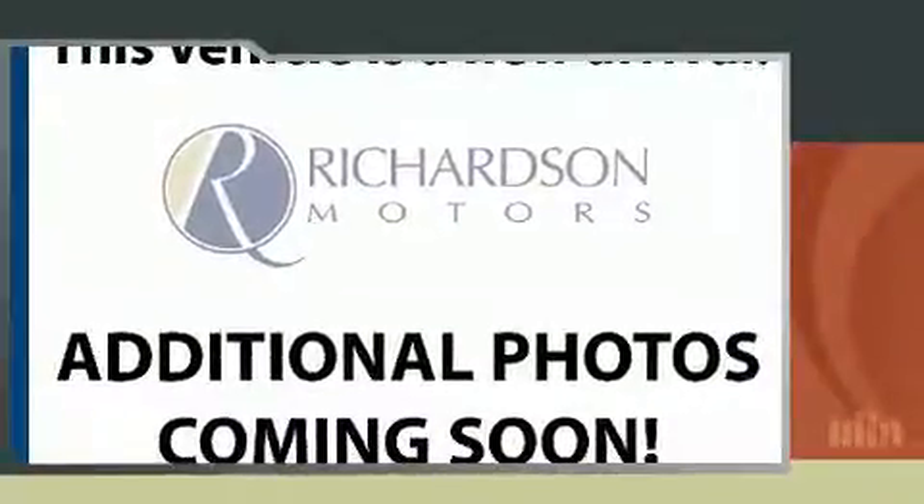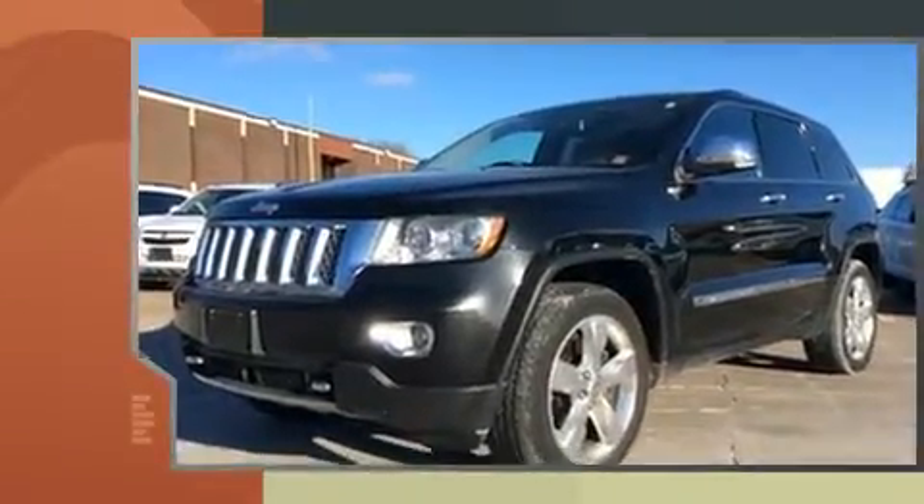Step into the 2012 Jeep Grand Cherokee. It features four-wheel drive capabilities, a durable automatic transmission, and a powerful eight-cylinder engine.